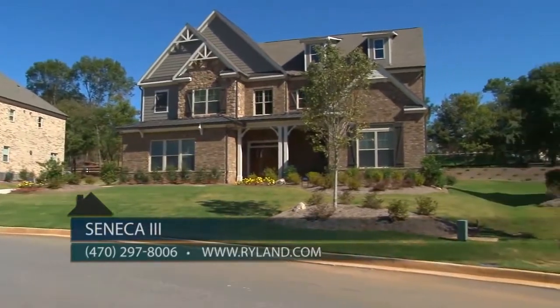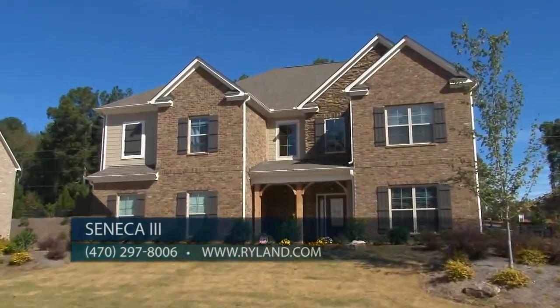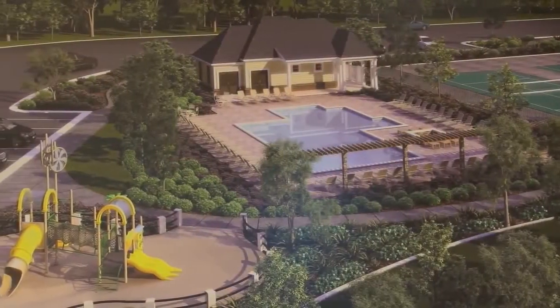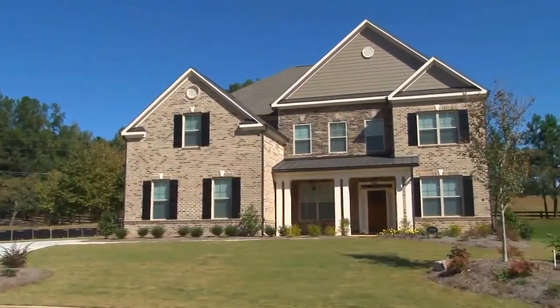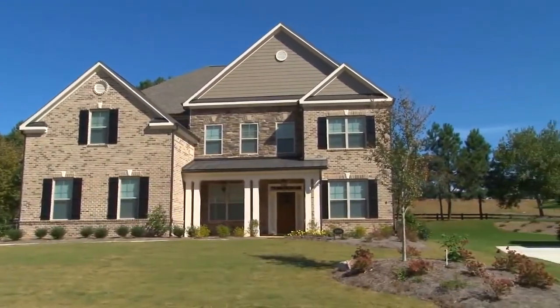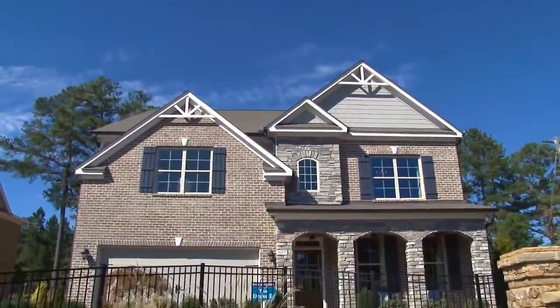We are offering our level 2 plans in Seneca 3 and will have a total of about 135 homes in all four phases. Our homeowners will enjoy the security of a gated community as well as the convenience of on-site amenities with a pool, two tennis courts, a tot lot, a small lake, and a cabana. There's lots to do in this neighborhood and the homes are amazing.